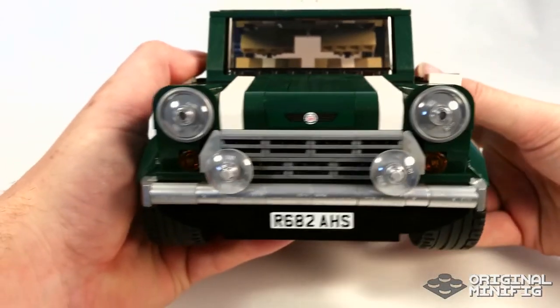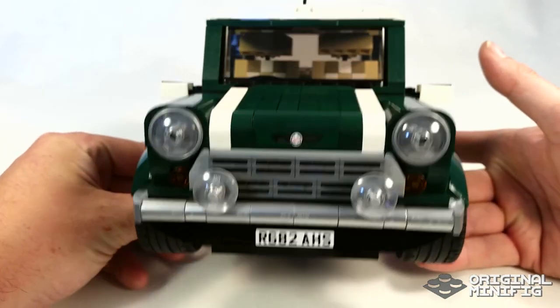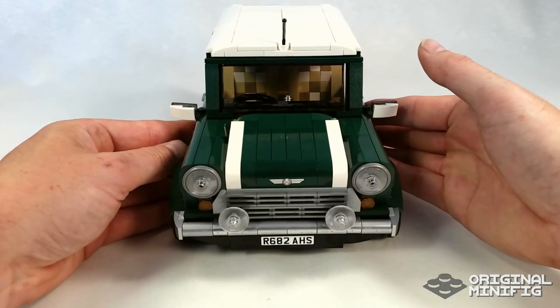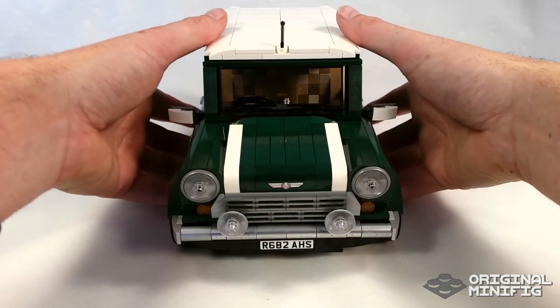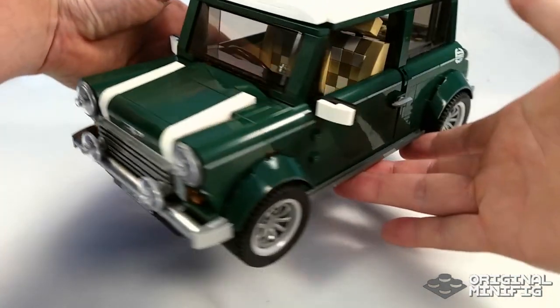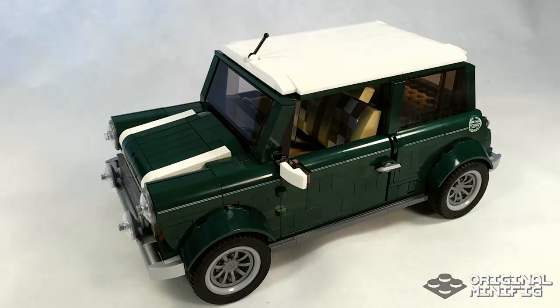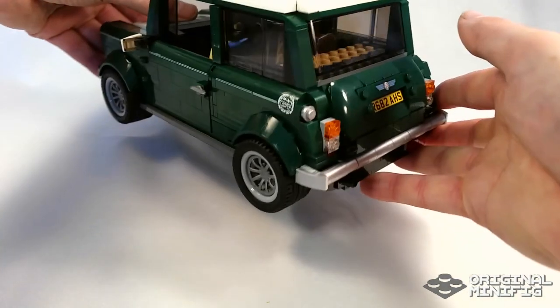All in all I think this is a really really good build. To me this is a great display model, but equally kids can run around the carpet and smash it into things — I think it works well on every level. The whole thing is really solid and once you're done with it, it has some weight to it. It feels like a real solid build. I do really like it and I highly recommend it as a present for someone or as something to build yourself.